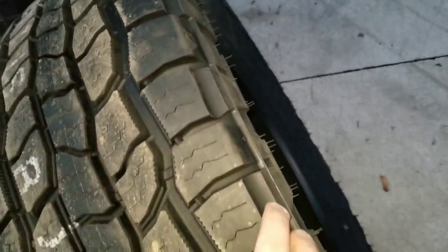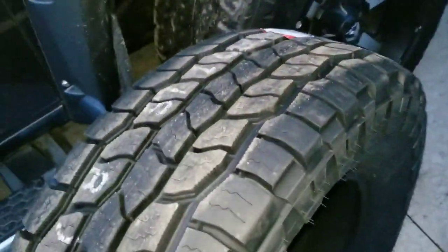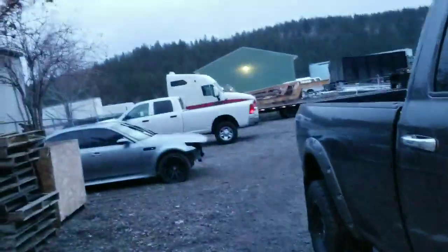This is a little bit more aggressive. It's like a wannabe MT from the side. It looks nice, almost looks like a hybrid, but it's not - this is an AT. I'm really excited to see how these tires are gonna do. These tires are going on that brand new truck.